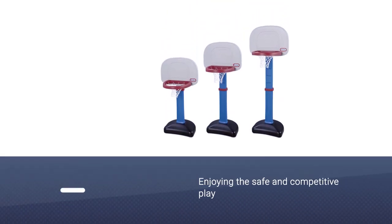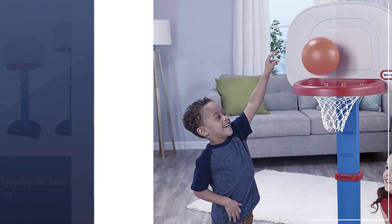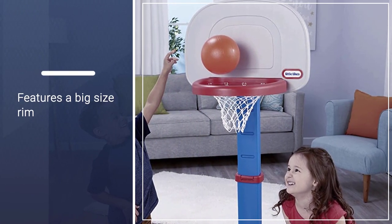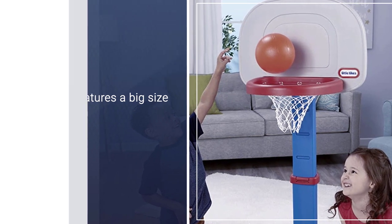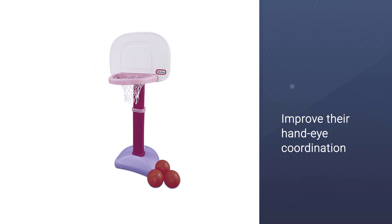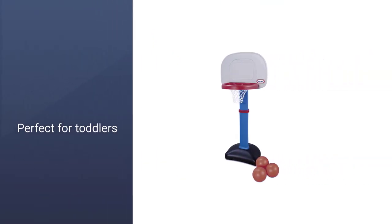Its height is adjustable from 2.5 feet to 4 feet. It ensures that your kid enjoys safe and competitive play. It features a big size rim so that kids can score easily and grow their confidence. It will also help improve their hand-eye coordination. Even if you fill the base with sand to make it more stable, it will feel lightweight.